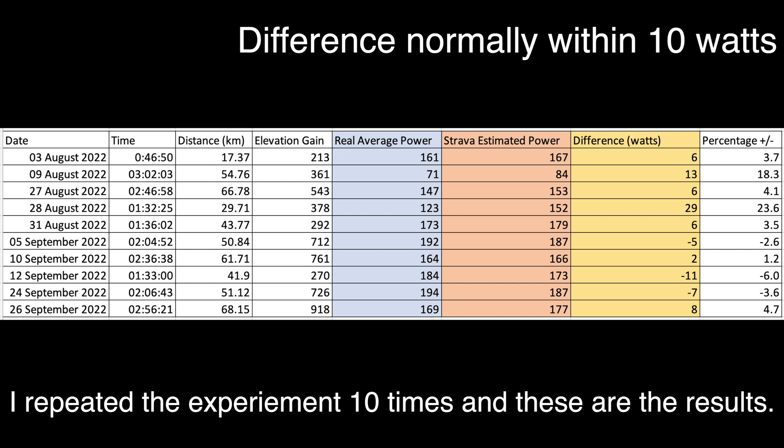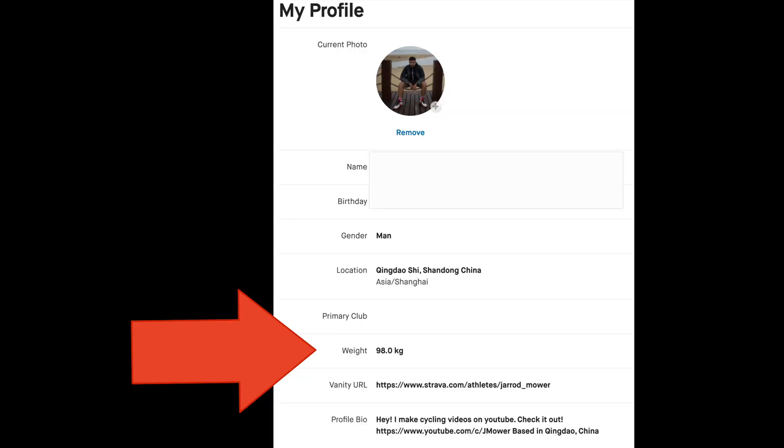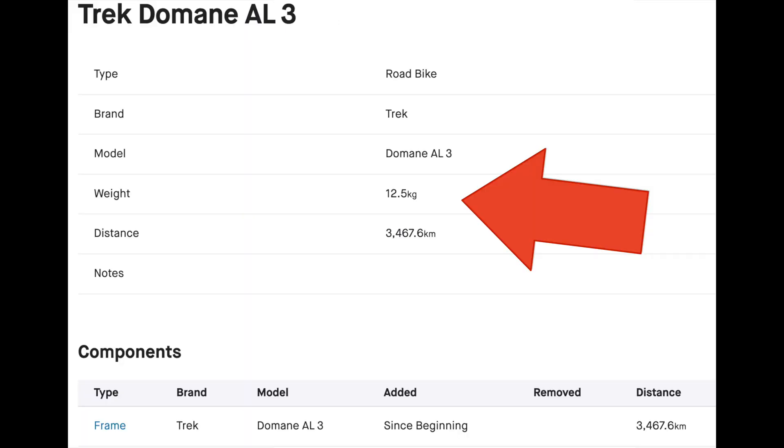Overall I was quite surprised at how accurate Strava's estimated power is — I thought it would be really far off. Obviously this is going to vary based on how accurate the information you give to Strava is. In your profile you have settings for your weight and your bike's weight, so if you make sure those are accurate your ride's average power should be quite accurate as well.